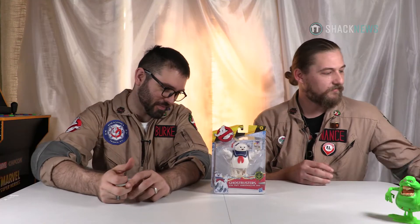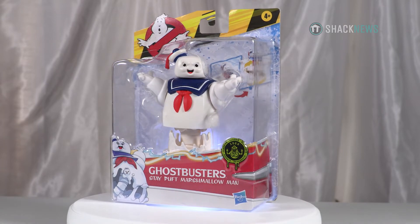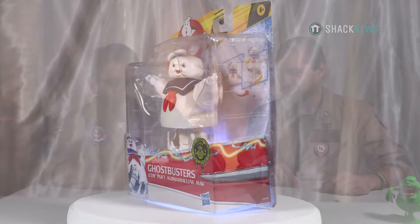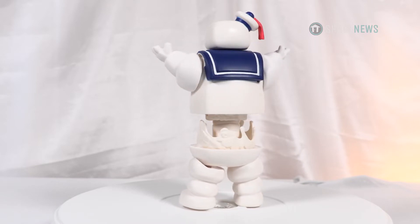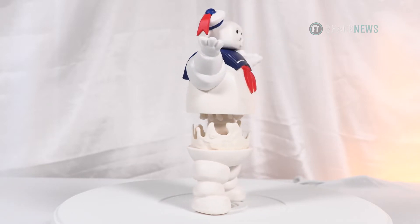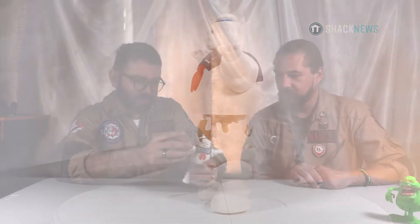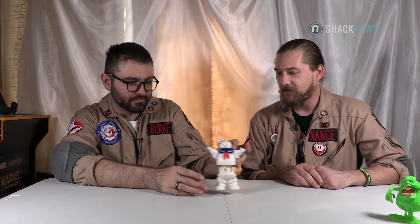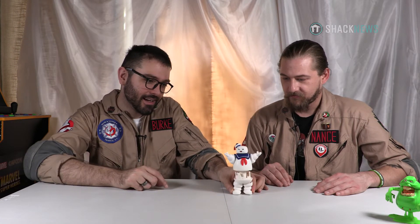Let's open Stay Puft Marshmallow Man and see how he looks. A skyscraper-sized spectre — the Stay Puft Marshmallow Man is big, sticky, and anything but sweet. He actually looks really good. He's made out of slightly different plastic and mold than the other ones, not as much detail, because kids are going to be playing with them in dirt and sand. He's got big chunky articulation — his head moves and spins — and then you squeeze his little thing and he pops up, surprise.